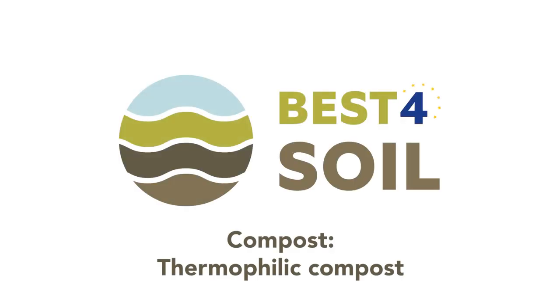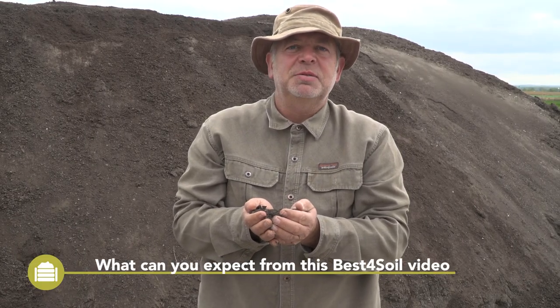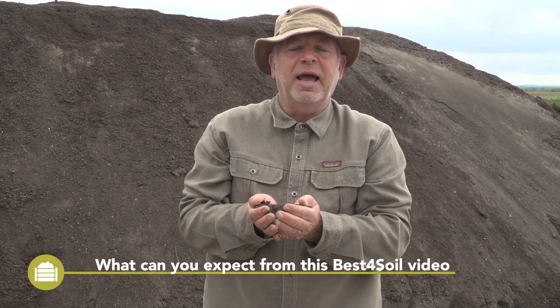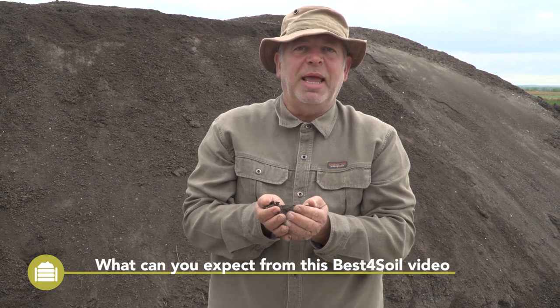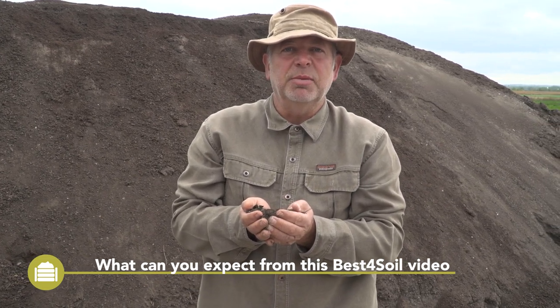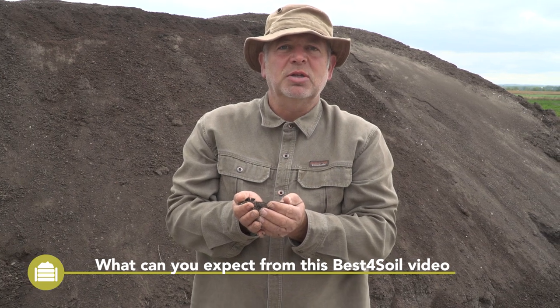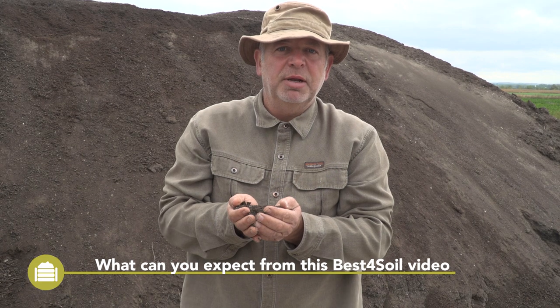Best for Soil. Compost. Thermophilic compost. Hi, my name is Alfred Grand. The Best for Soil video provides an introduction to thermophilic compost production and application. At the end of the video you will find additional information on these topics. Please also watch the other Best for Soil videos on compost and other soil health related topics.